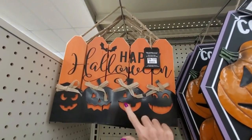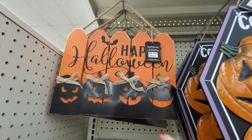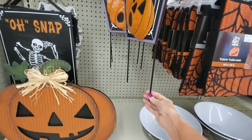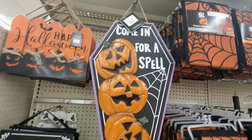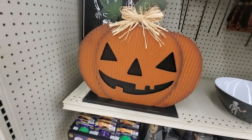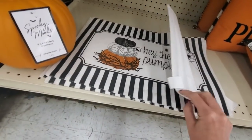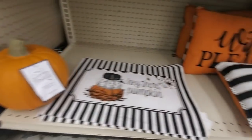Or you could get one that looks like a fence with little black metal jack-o'-lanterns that says 'Happy Halloween.' This one I like — it says 'Come in for a spell' and it has stakes so you could put it in the ground, and it's shaped like a coffin. That's very cute. This is a metal pumpkin table decoration, and these are placemats — they're black and white striped, kind of like Beetlejuice, and they say 'Hey there, pumpkin.' And a styrofoam pumpkin.